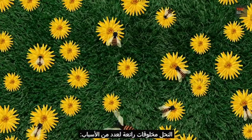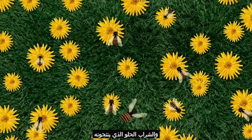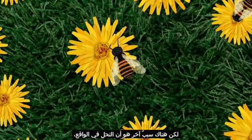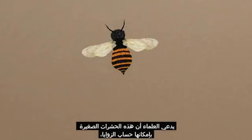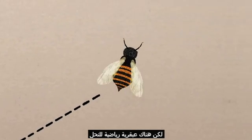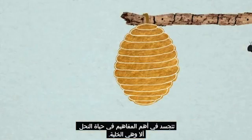Honeybees are fascinating creatures for a number of reasons: their incredible work ethic, the sugary sweet syrup they produce, and their intricate social structure. But another reason is that honeybees are, in fact, excellent mathematicians. Scientists claim that these tiny insects can calculate angles and can even comprehend the roundness of the earth. But there's particular mathematical bee genius behind the most important aspect of honeybee life — the hive.